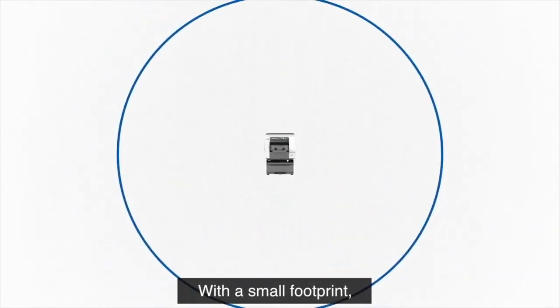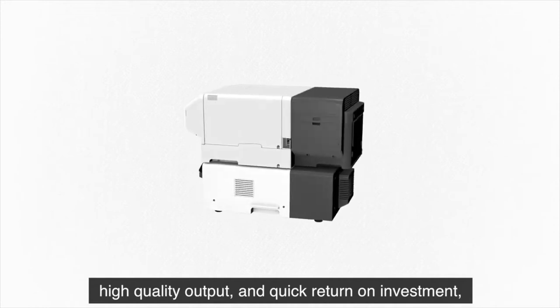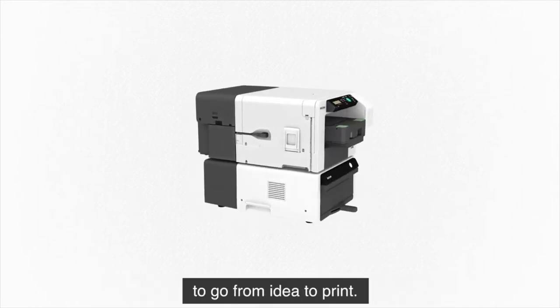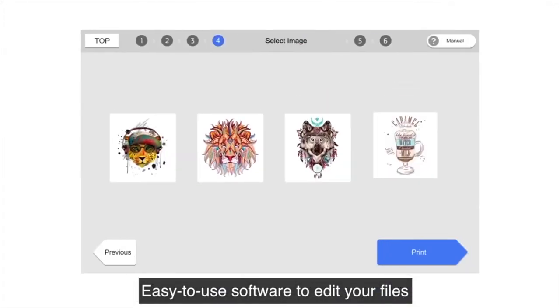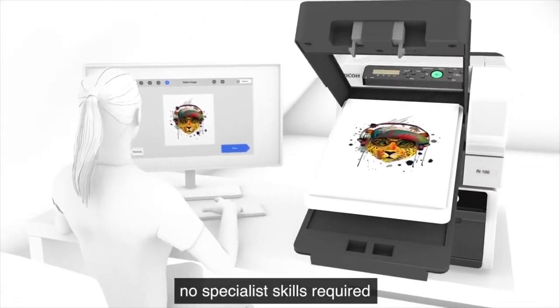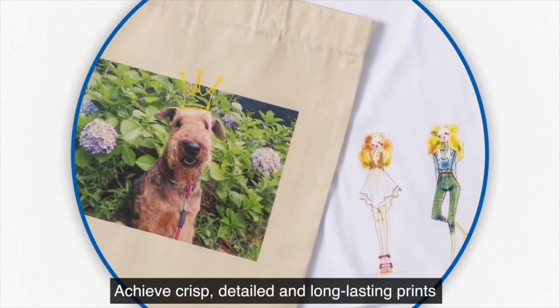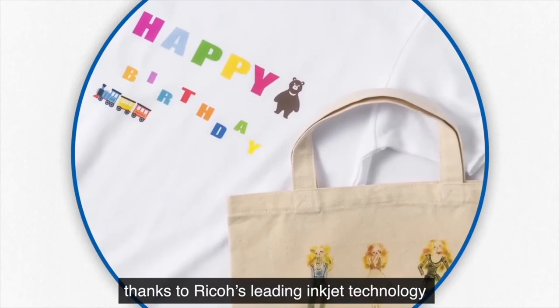With a small footprint, high quality output and quick return on investment, the Ricoh RI100 makes it simple to go from idea to print. Easy to use software to edit your files and upload for printing. No specialist skills required. Achieve crisp, detailed and long-lasting prints thanks to Ricoh's leading inkjet technology.